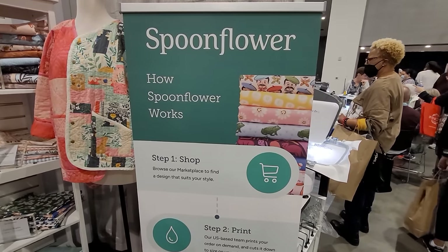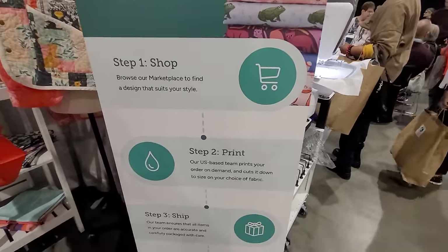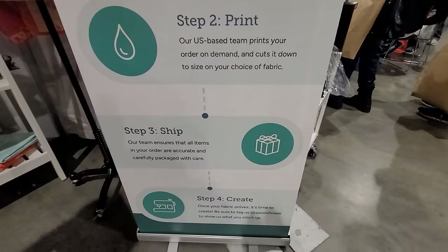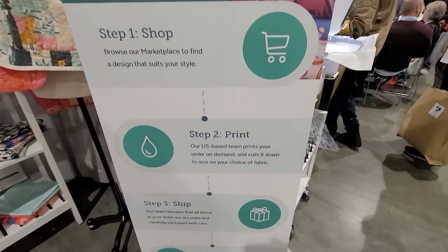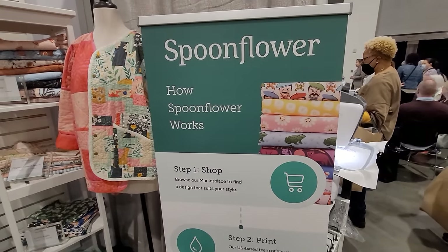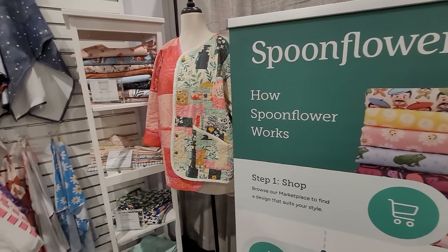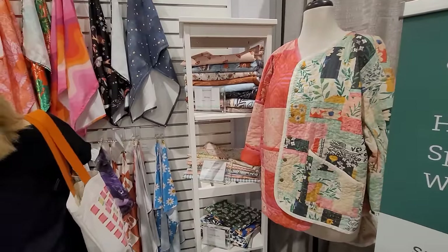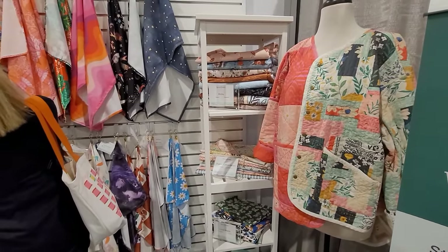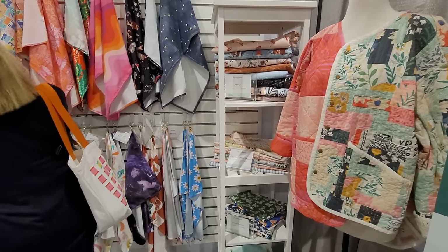Now I'm at the Spoonflower booth. If you guys don't know Spoonflower, you should. You have the option to check out their marketplace, or you can upload your own designs — it's a print-on-demand type of fabric. It's not just cotton; they have 100% cotton along with tons of other different fabrics. It is not inexpensive, but it is customizable. On the couture channel we want everything to be customized, so if you've ever wanted a specific fabric, you can upload it yourself.